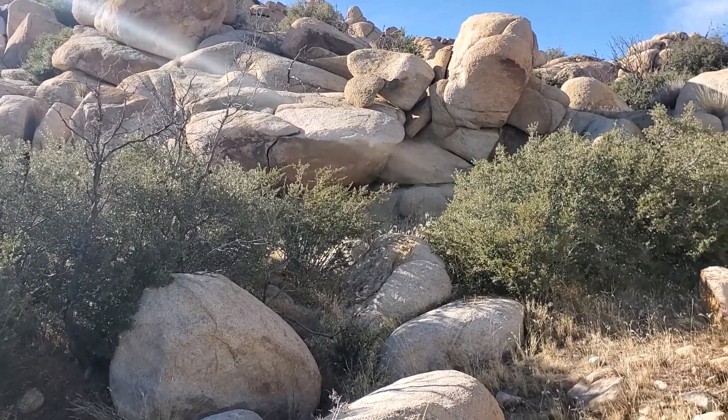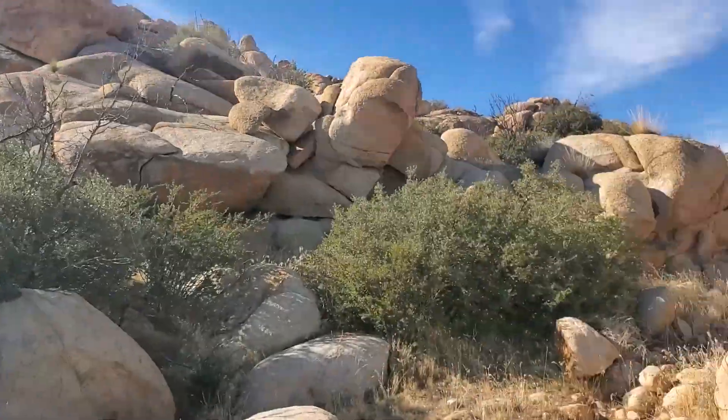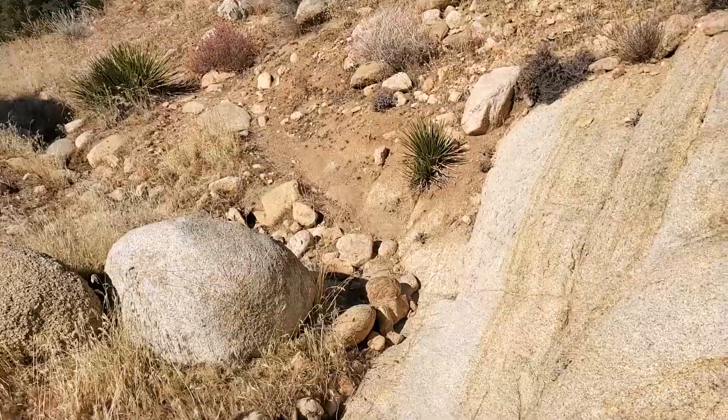I know, but it's really pretty in here. Just starting up into the rocks in Pioneertown. So we put our rock climbing boots on. Here we go.